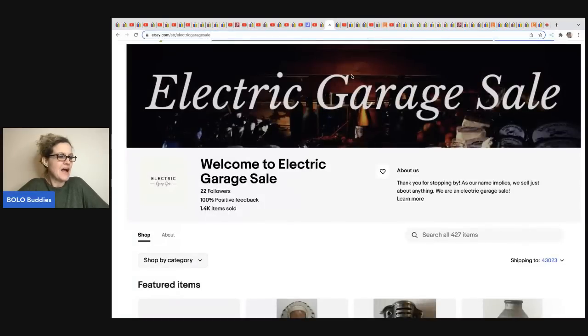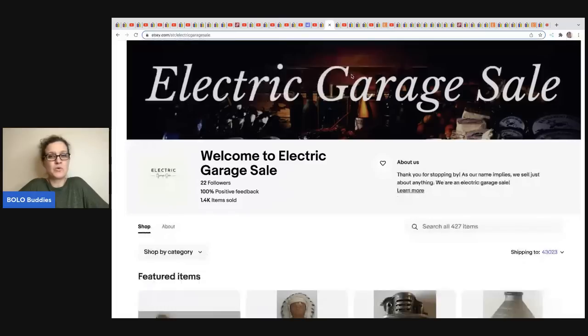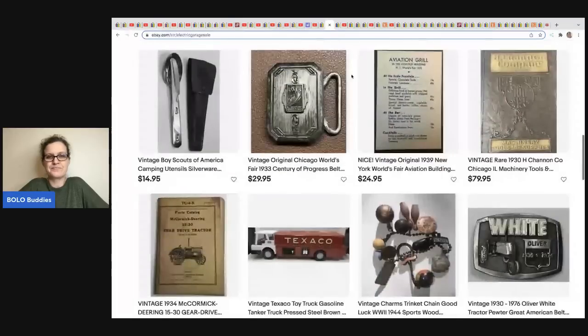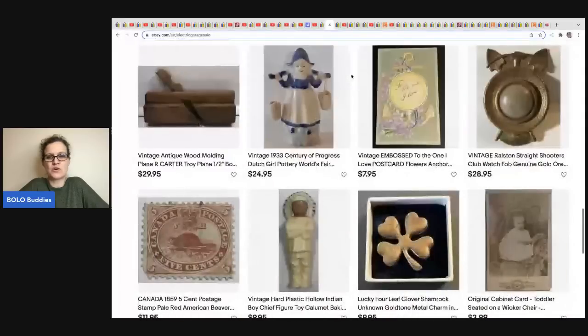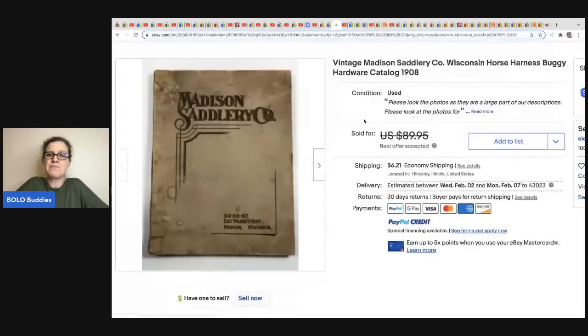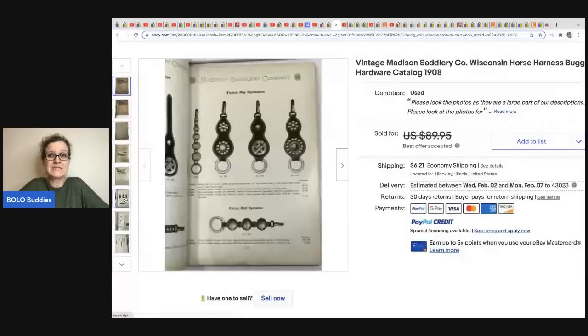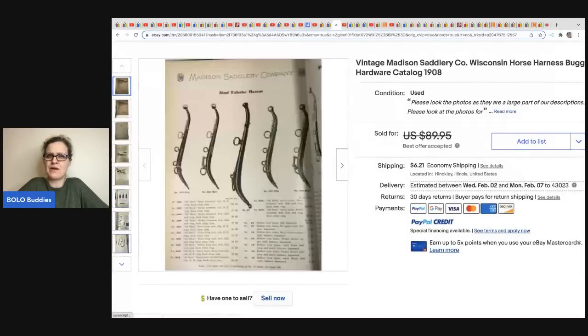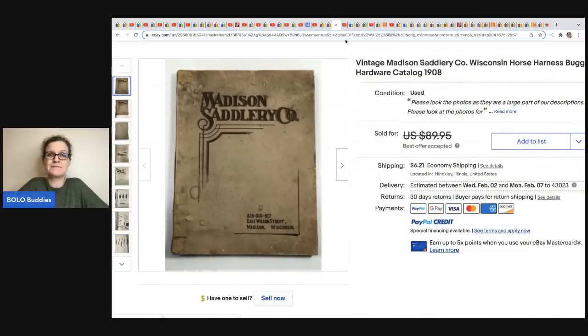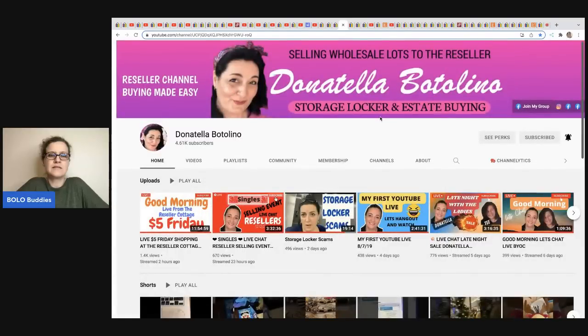Electric Garage Sale has an eBay store only with really cool vintage items — check out his store. He sold this vintage Madison Saddlery Wisconsin horse harness buggy hardware catalog from 1908 — kind of an ephemera item. He got it at a garage sale for one dollar and took a best offer of $65 plus shipping.